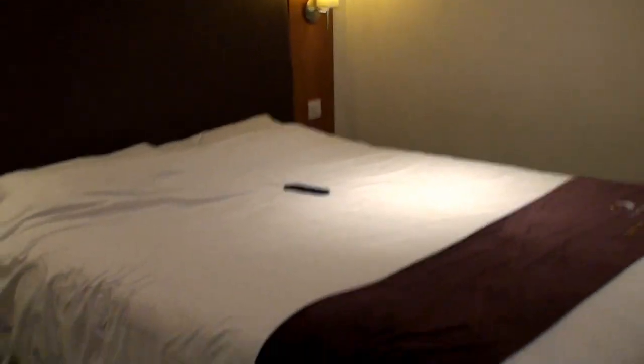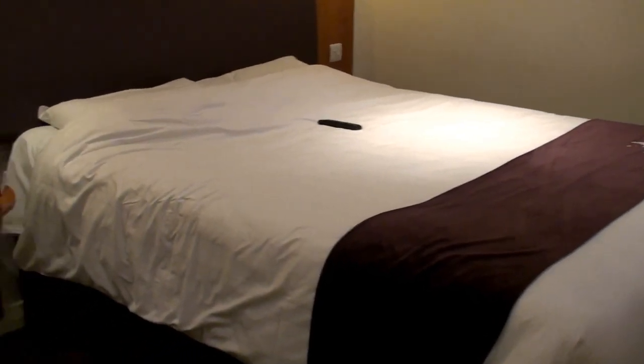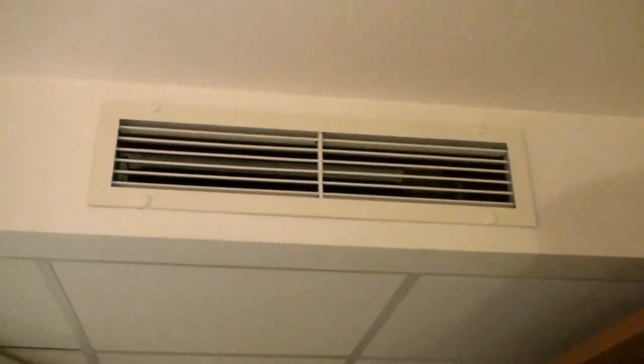It's not bad quality at all. As you see, you've got the bed here. We'll go and sit on that in a second. But first, I want to show you the bathroom.